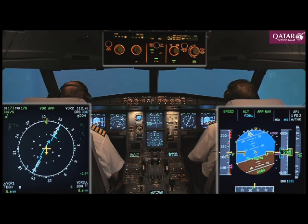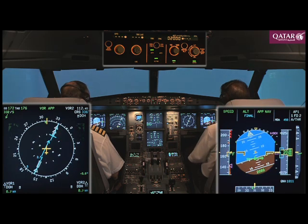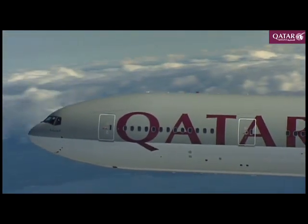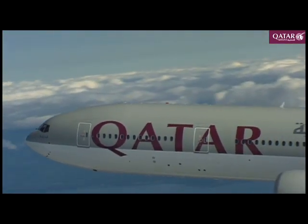Qatari 101, established radial 156 inbound. Qatari 101, the surface wind is 330 at 8 knots. You are clear to land runway 34.